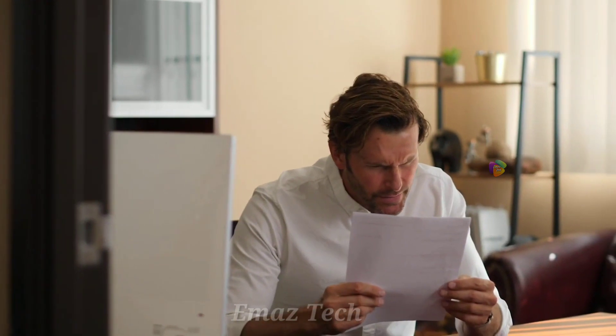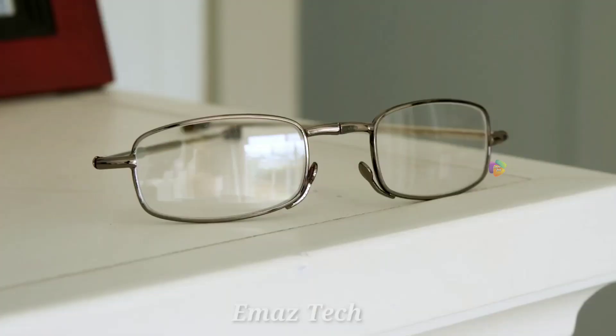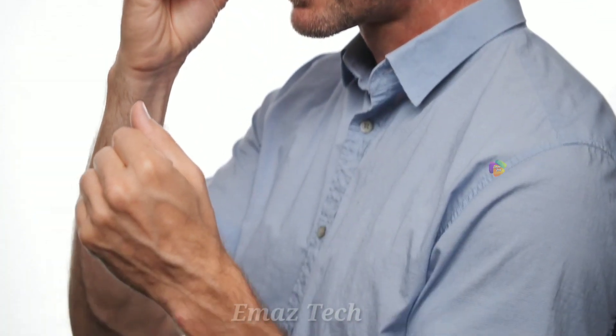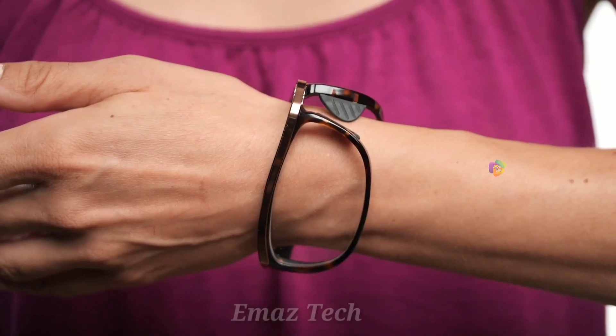We have to use glasses a lot. If you want to use these glasses, you can. In 2020, if you want to use glasses, you will never miss any. If you use these glasses, you will never need to bend your hand. It is very flexible.